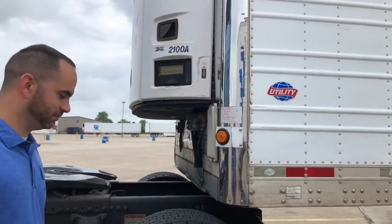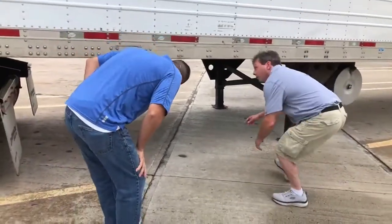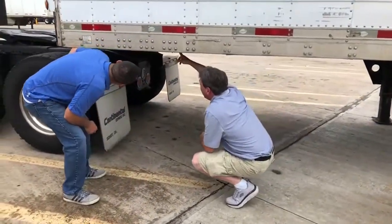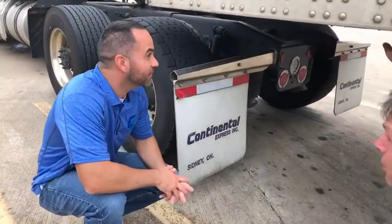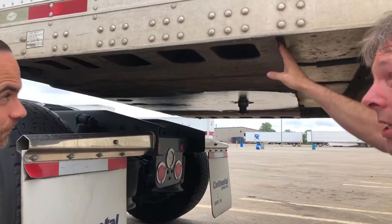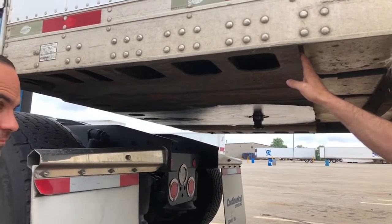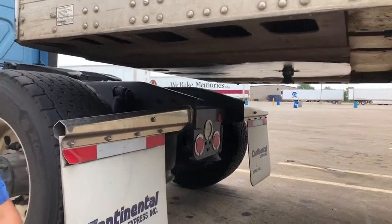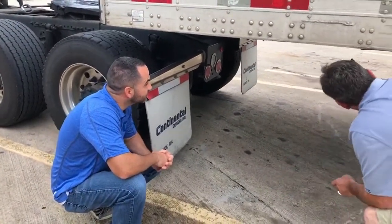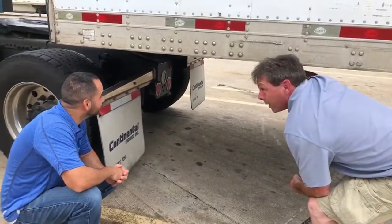Then I always walk back here and look. You want to look underneath — make sure your skirt aprons are good, make sure these aren't broken, disconnected, or hanging down. I've actually had one of these fall down. They're very heavy. So I always check to make sure they're secure. Make sure your cross members are good and straight, and make sure they're not pulled away from the underside of the flooring.